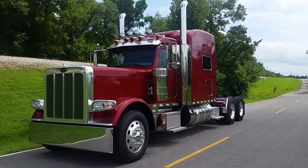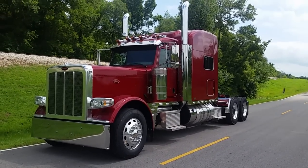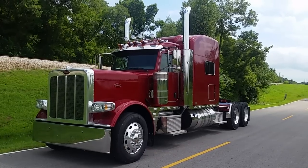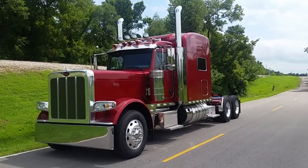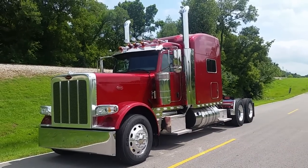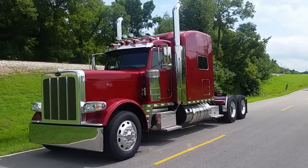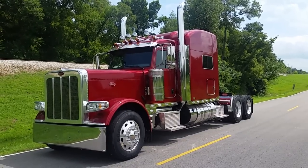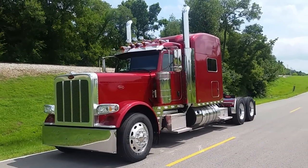Hi, this is Matt Summerlin here with Matt's Truck Sales, and this is a quick walk-around demo on this 2016 Peterbilt 389 in Radiant Red. If you'd like to talk to me about this truck, building your own truck, or any other trucks I have for sale, the best way to reach me is 918-812-2128.